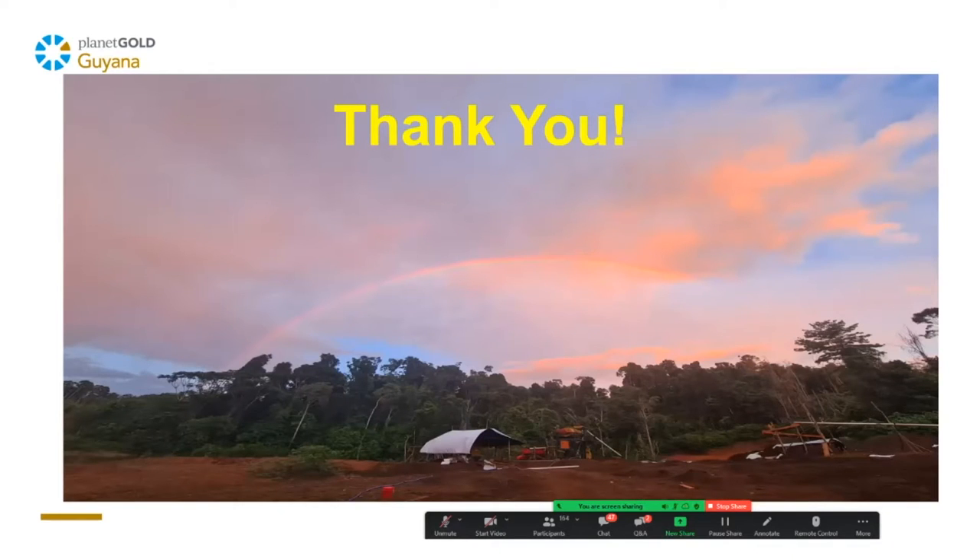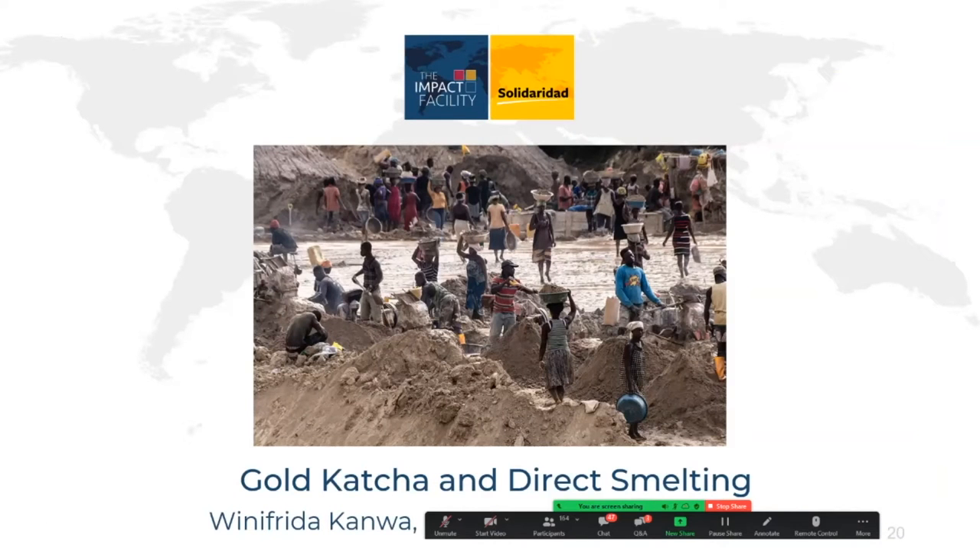Thank you, that's it for me. Sorry, I had muted myself — that wasn't smart. Thanks, Dashawn. Next up we have Winifreda Kanwa, who is a mineral processing engineer with Solidaridad in Tanzania. Winifreda will speak about Solidaridad's efforts to promote mercury-free mining in Tanzania, also using gravity separation approaches. So go ahead, Winifreda.